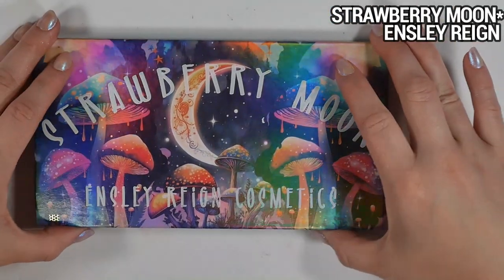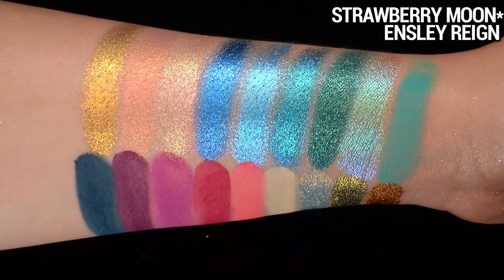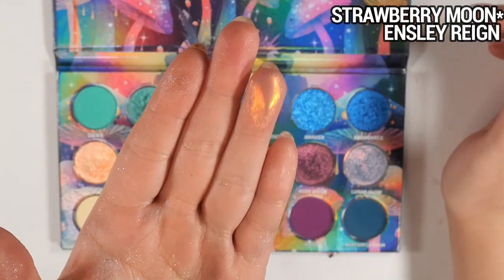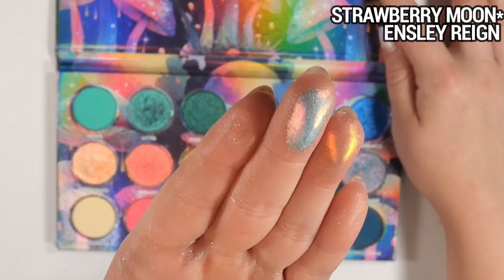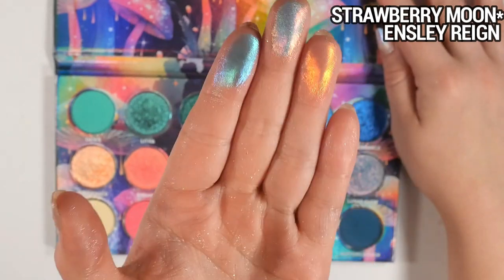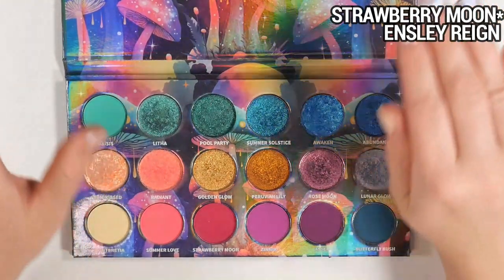Then there's Strawberry Moon — when I first saw the color story and packaging I was like, this is not my vibe at all. But I was blown away when I first tried it. The top row is kind of unnecessary, to be honest, but the multi-chromes in this palette hit different. Radiant is a neon pink to orange to gold that's almost translucent from some angles. Lunar Glow is absolutely the standout — almost holographic blue, pink, orange, gold. Just a really great palette. Not one I'd use on its own; I'd pair it with my Viseart Neutral Mattes to create a cohesive look.